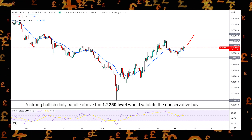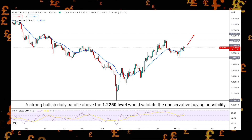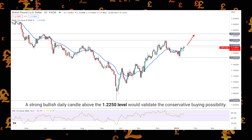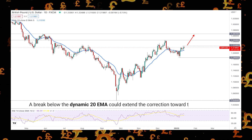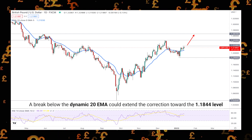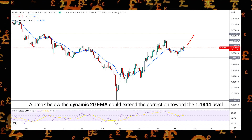A strong bullish daily candle above the 1.225 level would validate the conservative buying possibility. On the other hand, a break below the dynamic 20 EMA could extend the correction toward the 1.184 level before showing another buying possibility.